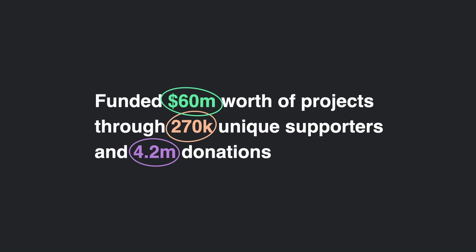Quadratic funding scales. In just about six years, it's been used to fund $60 million worth of community goods through 270,000 unique contributors and 4 million unique contributions. It has funded 4,000 creators, extending a civic lifeline to the people who have the most legitimacy in these communities. The tech to do quadratic funding is available today.